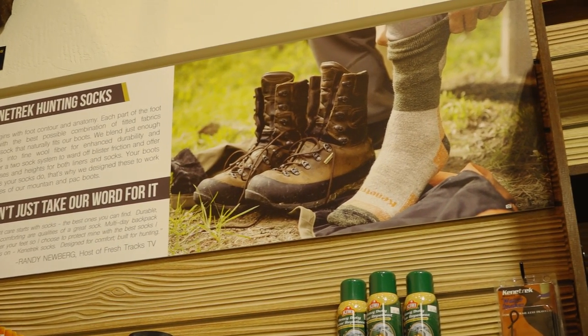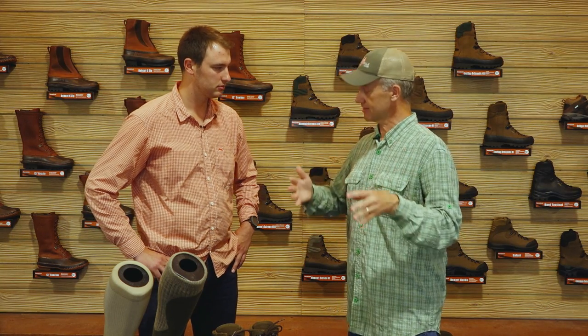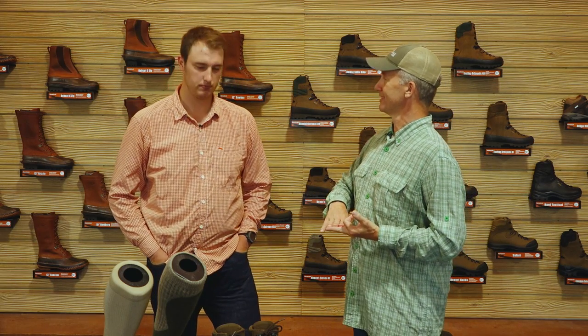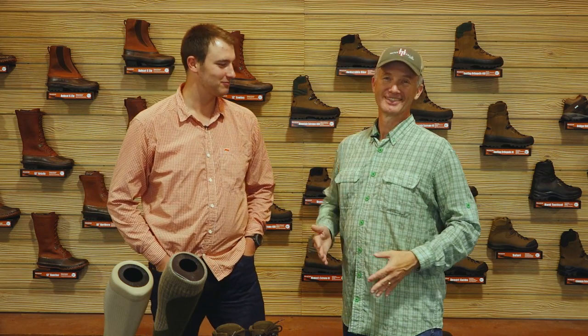So we've talked about socks — the importance of socks for moisture control, heat, friction, fit, and comfort. In the next video we're going to get into the real details of boots: boot fit, boot care, and boot selection. Thanks for watching, folks — stay tuned for the next one.